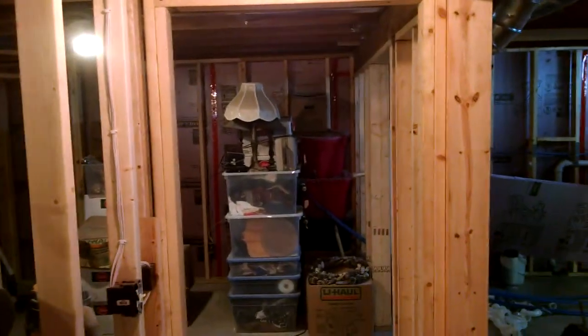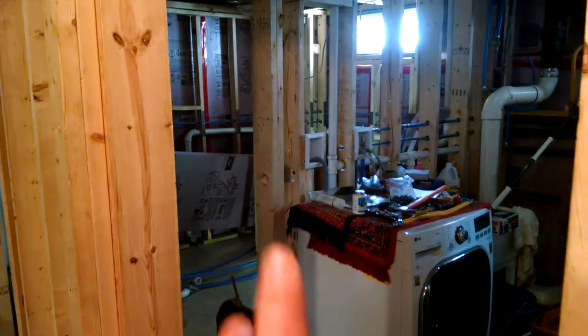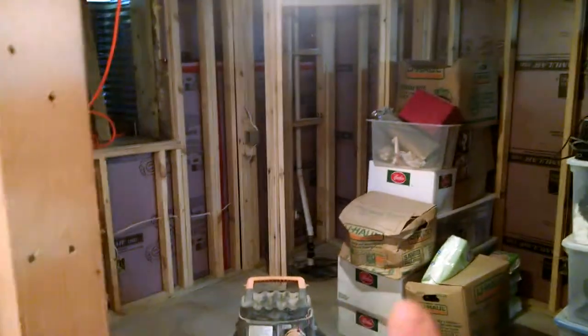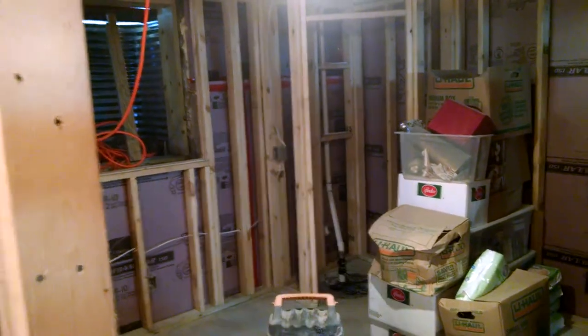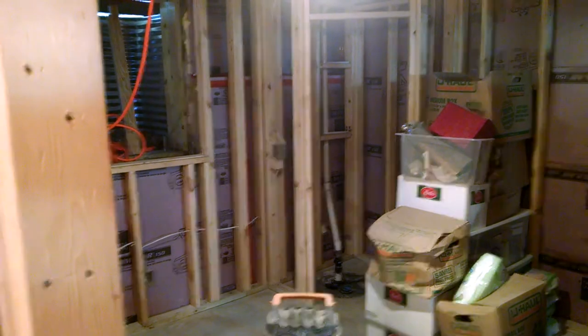Nothing has really changed over here other than getting the HVAC hooked up further and some plumbing in the bathroom area. The tub is set, and now the sump is actually drained to the outside through PVC. So that's the update there.